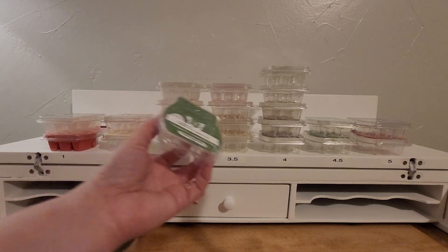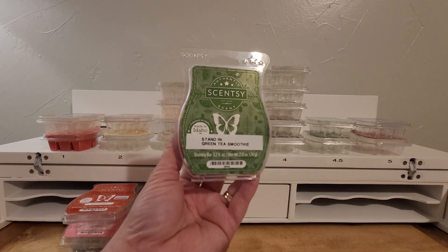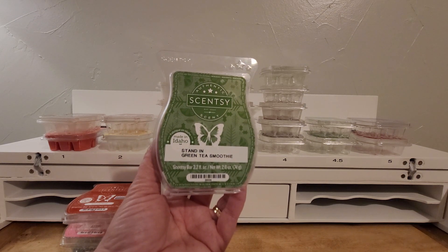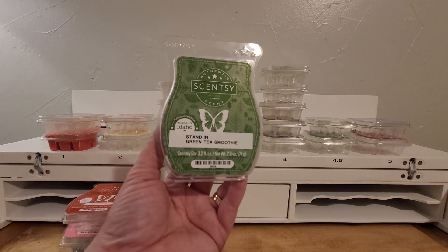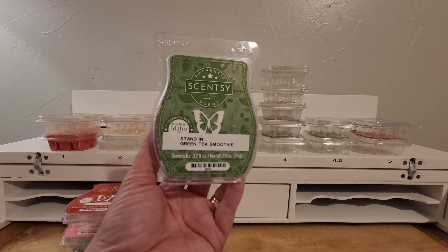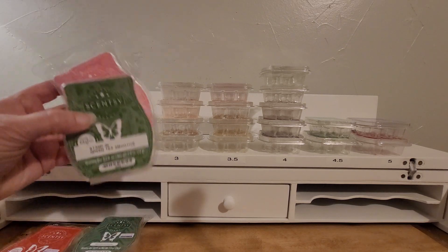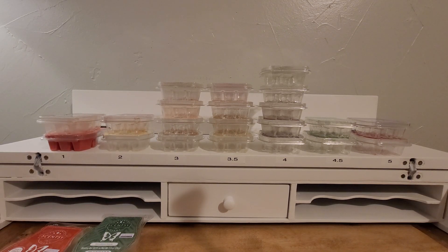Here's my second stand-in scent clamshell — it's Green Tea Smoothie. For me, it had a beautiful green tea scent, but it was overpowered with peach. To me, peach is a dirty scent. I don't know how to describe it other than that, but not for me. That's kind of funny — two of my daughter's favorites were in my two category.